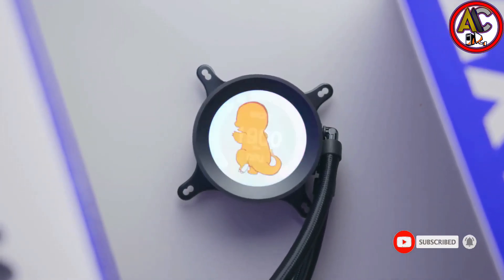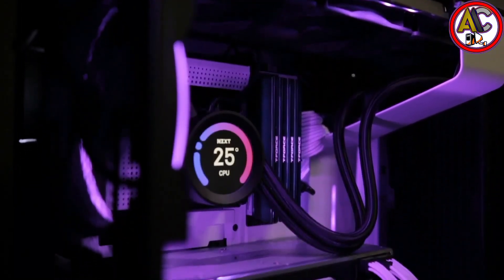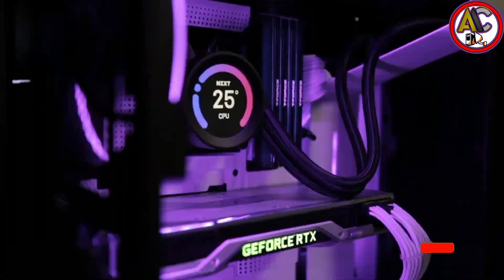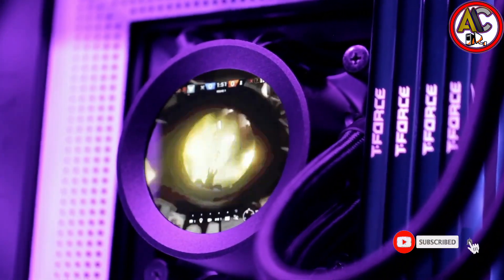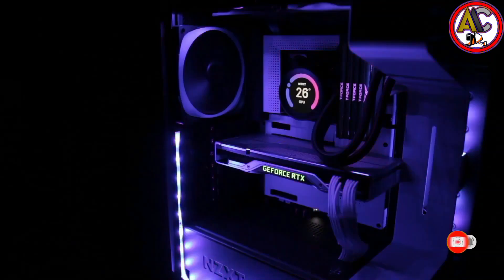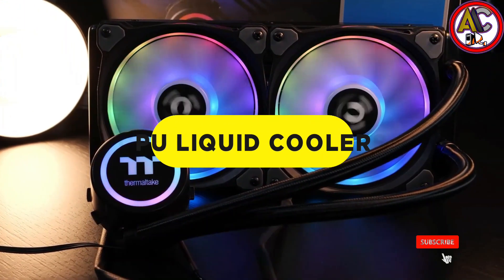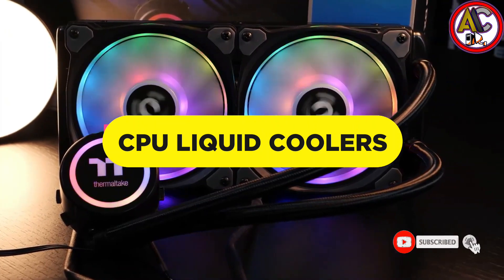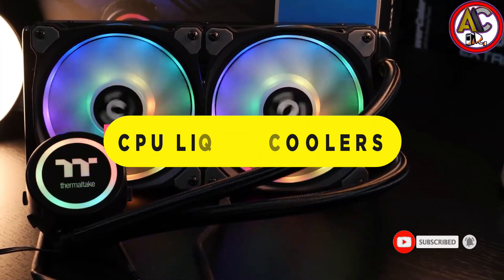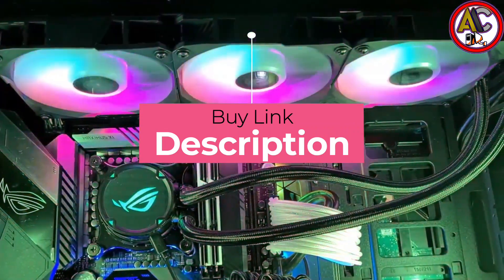In the past, CPU liquid cooling was not a necessity. However, CPUs nowadays generate so much heat that they require water or air cooling. The best CPU liquid coolers are those which can dissipate heat quickly and efficiently while using less energy. Today we're taking a look at the five best CPU liquid coolers of 2022, with links in the description box below.